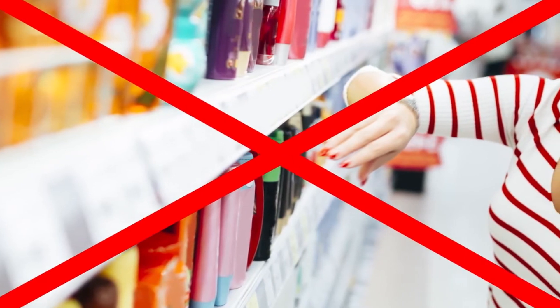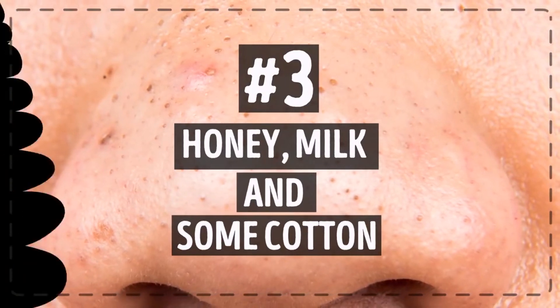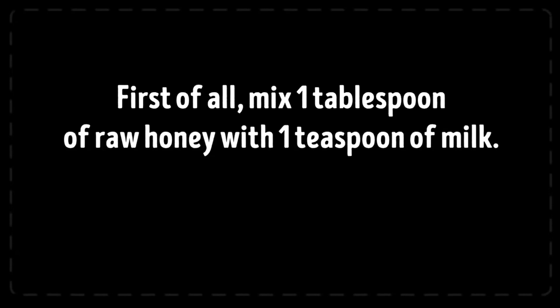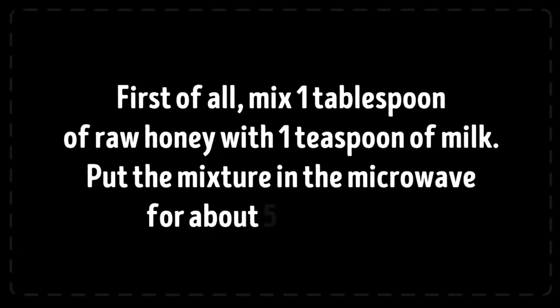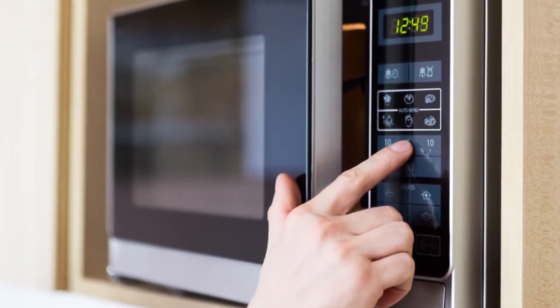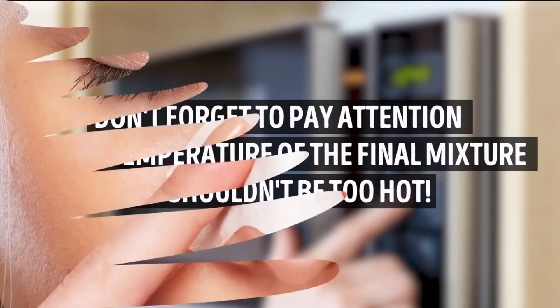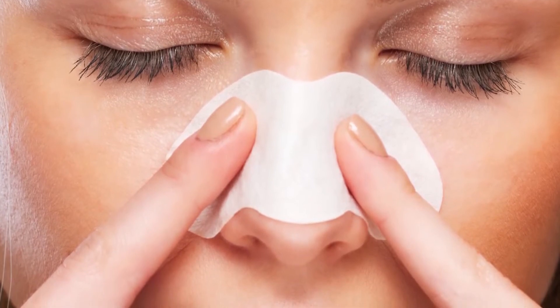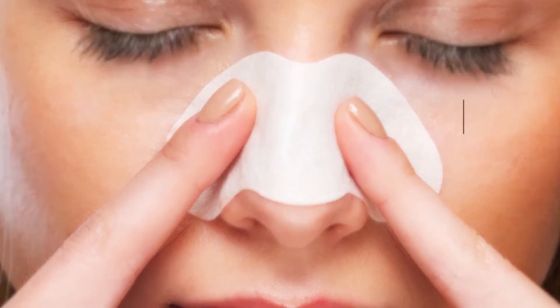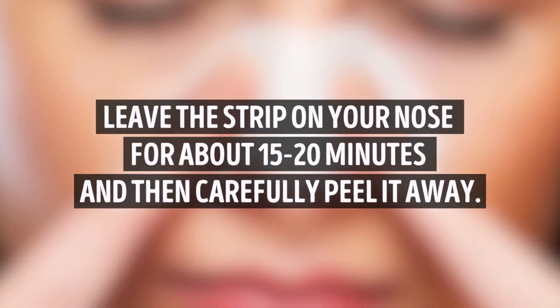You can also try DIY cleansing pore strips — you don't need to buy them. You'll need only honey, milk, and some cotton. Mix one tablespoon of raw honey with one teaspoon of milk and put the mixture in the microwave for about five to ten seconds. Stir it to make sure everything is mixed well. Pay attention to the temperature — it shouldn't be too hot. Apply the warm mixture on your nose and pat a cotton strip gently on top. Leave the strip on your nose for about 15 to 20 minutes.